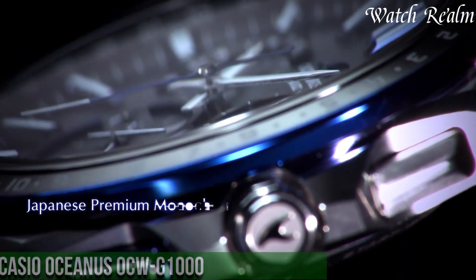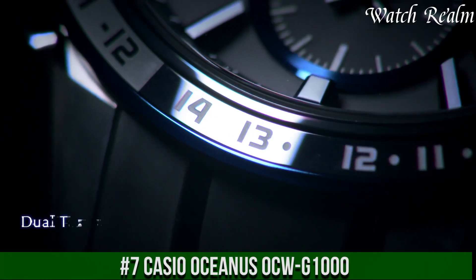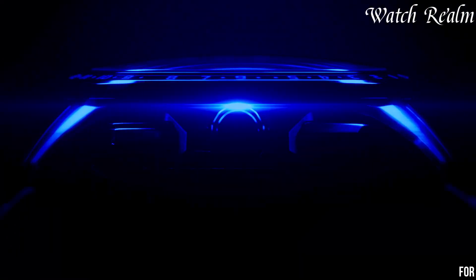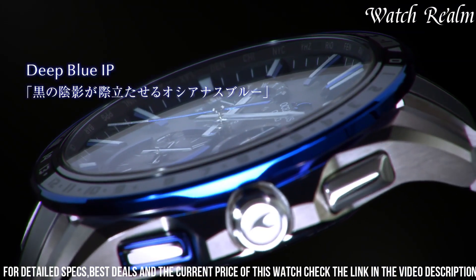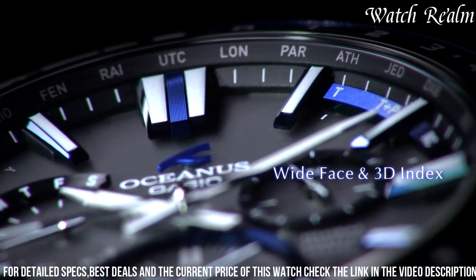Number 7. Casio Oceanus Acoustics 5001 AF Radio Solar Watch — a truly stunning timepiece that combines elegance and innovation. Released at the Baselworld 2015 show, this watch features a blue sapphire crystal and 18-karat gold C lettering, adding a touch of luxury to its already impressive design.